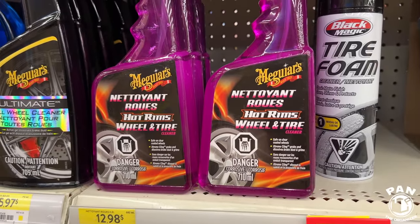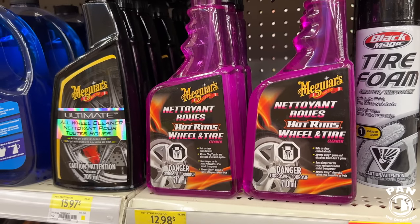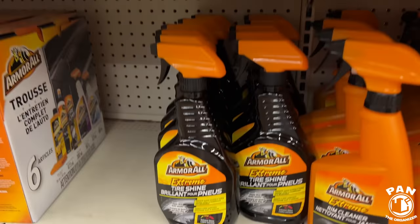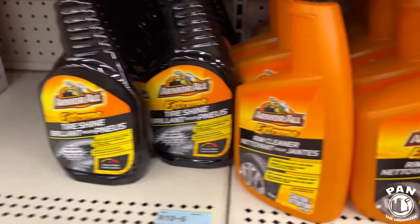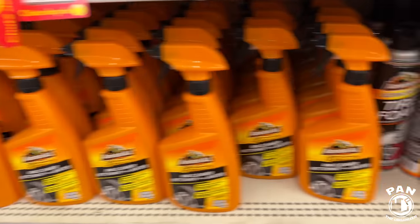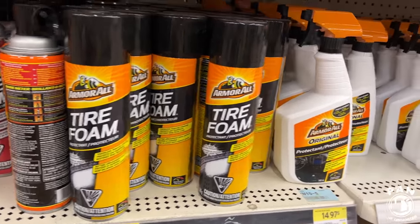The Meguiar's Hot Rims Wheel and Tire Cleaner — safe on pretty much all clear-coated wheels, going to dissolve brake dust and grime. Again the Ultimate All Wheel Cleaner by Meguiar's. The Extreme Shine from Armor All. The Rim Cleaner from Armor All. Also a tire foam by Armor All.